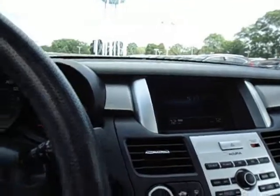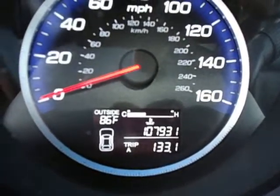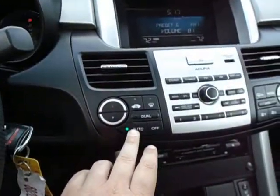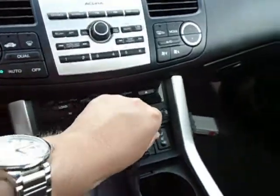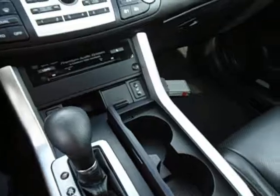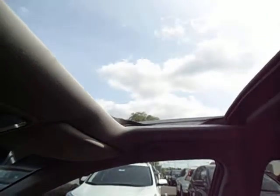Starts right up and sounds great. 107,000 miles on it — my mistake. Automatic dual zone climate control. Heated seats down here. Six disc CD changer with an auxiliary input for an iPod. It's a very, very nice car. Of course, it's got a power moonroof, too, with a one-touch open and close operation.